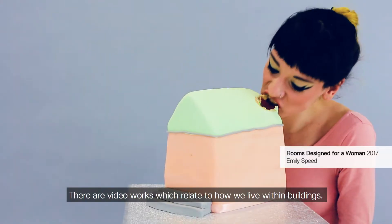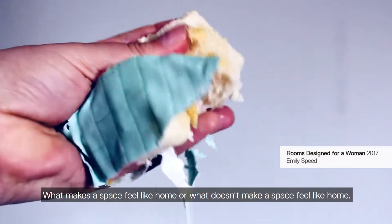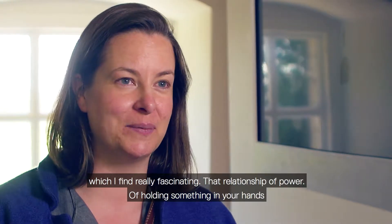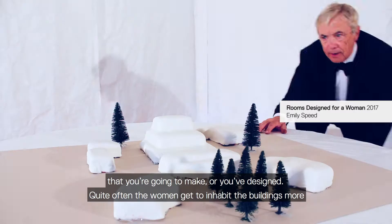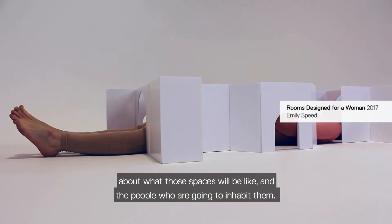There are video works which relate to how we live within buildings — what makes a space feel like home, or what doesn't make a space feel like home. I've got a really big collection of images of male architects with their models, which I find really fascinating — that relationship with power, of holding something in your hands that you're going to make or you've designed. It's quite often the women who get to inhabit the buildings more than the men. So I wanted to set up this power play of the person making decisions about what those spaces would be like, and the people who were going to inhabit them.